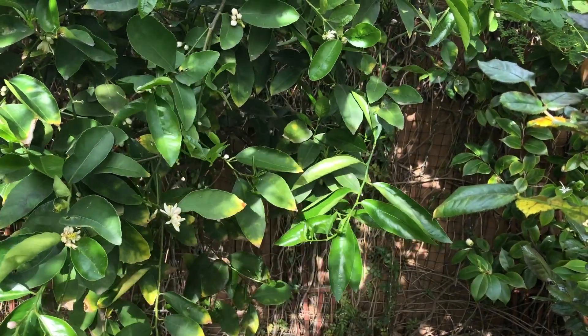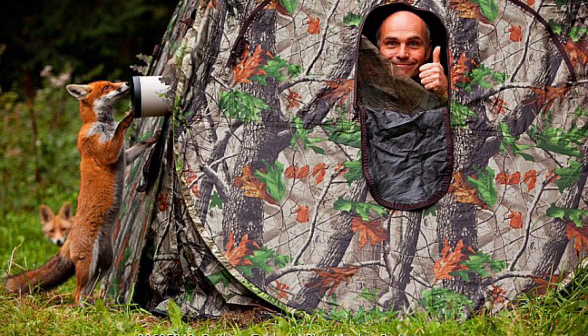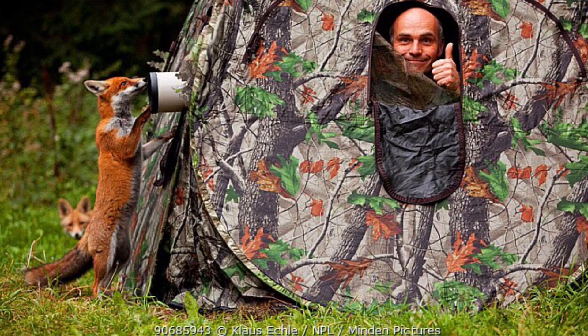Step two: camouflage. Even professional photographers with telephoto lenses camouflage themselves and their cameras, and hide in the same spot for days, just waiting for wildlife to pass by.